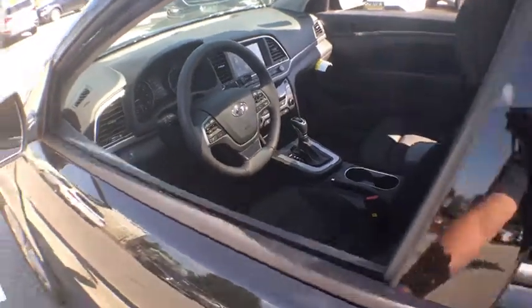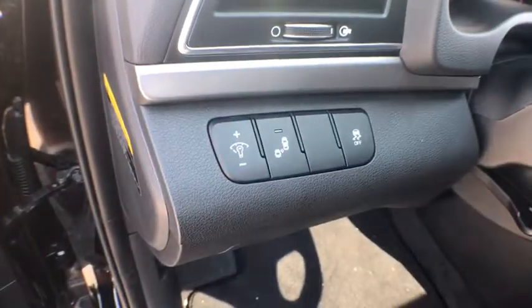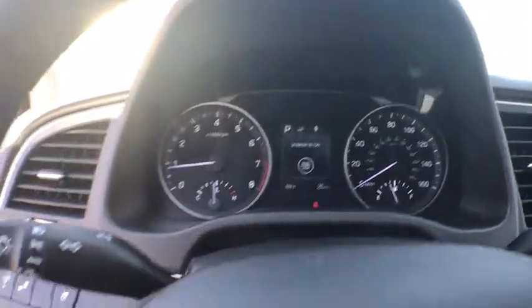Leather wrapped steering wheel, power steering, adjustable steering wheel, aluminum wheels, cruise control, four-wheel disc brakes, auto dimming rear view mirror, keyless start, front wheel drive, rear defrost, and universal garage door opener.